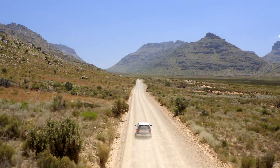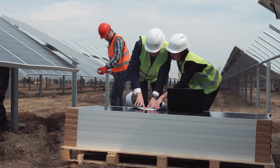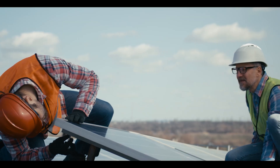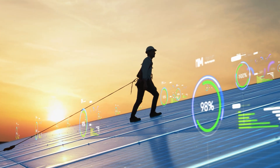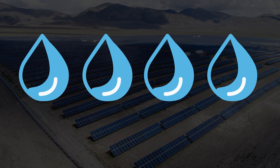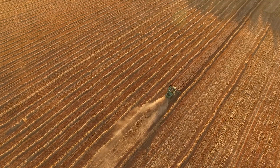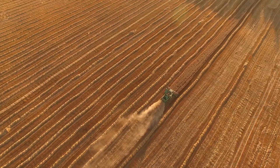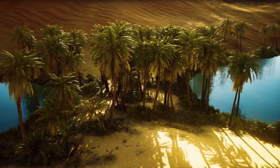Moreover, local communities could be significantly impacted. While the project could bring economic benefits such as job creation and infrastructure development, it could also disrupt local ecosystems and ways of life. The construction of solar farms would require vast amounts of water for both the panels and potential agricultural developments to support the workforce, further straining the already scarce water resources in the desert.